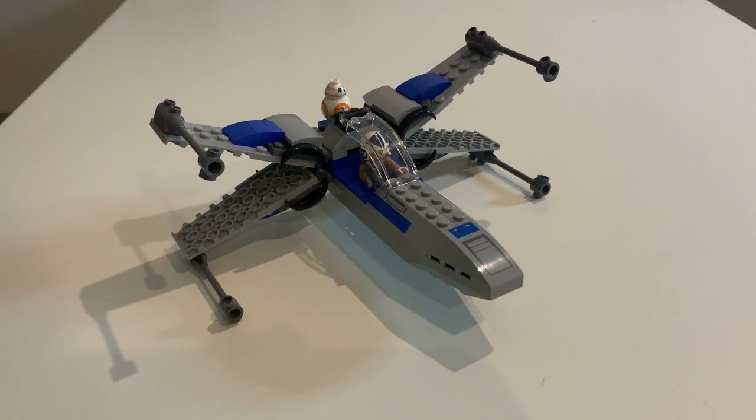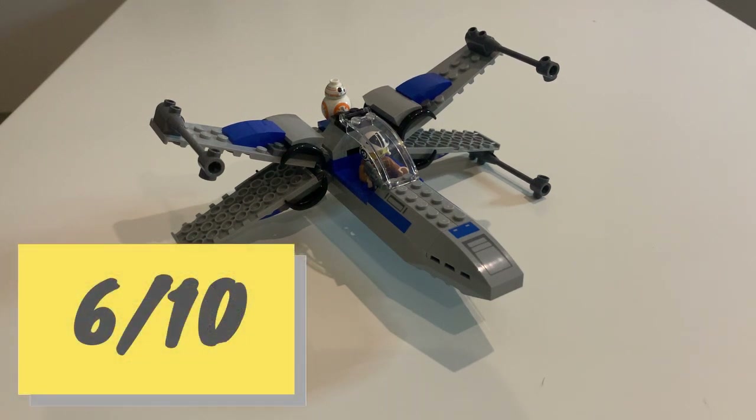Overall guys, I think I'm going to give this a 6. If I'm being generous, I'll give it a 6 — just based on the minifigures and the price, considering it's only 20 quid. Yeah, I'll stick with it — I'll give this guy a 6.